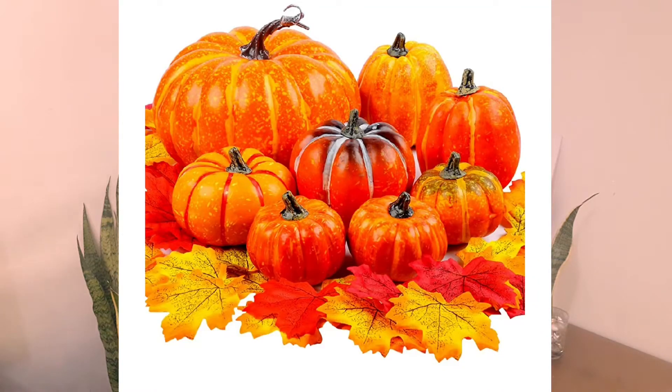While we're on the topic of pumpkins, there's another pumpkin set I saw — this one is an eight-piece pumpkin set and it comes with some maple leaves as well. This one is only $16, so grab that too. This autumn fall season should be an exciting one with these great deals that Amazon has, and Amazon has a wide listing of autumn decor that you can choose from.